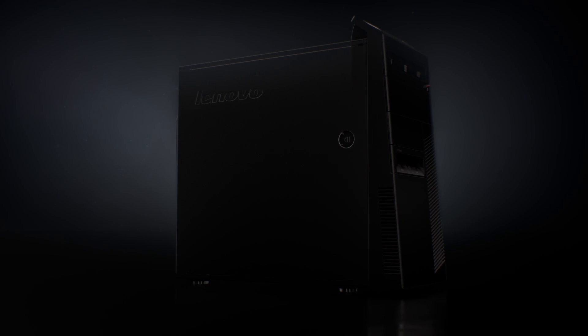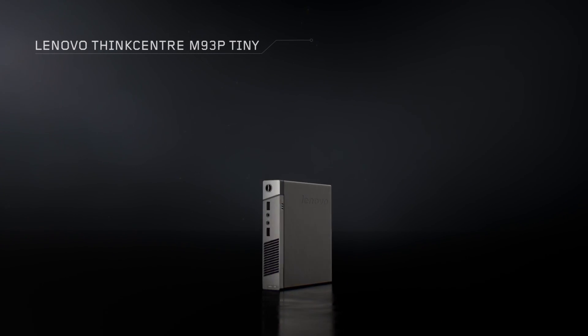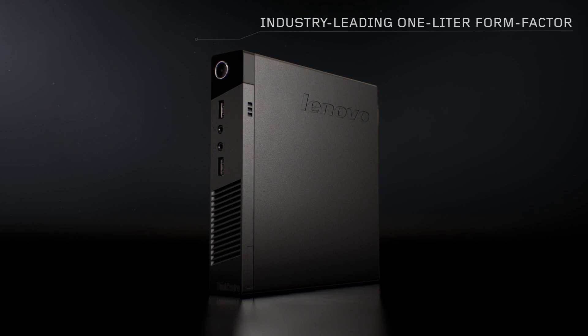Here at Lenovo, we're redefining logic with the ThinkCenter M93P Tiny. We started off wanting to make the desktop smaller, and what we ended up with is a phenomenal new desktop that takes up 95% less space than a traditional desktop.